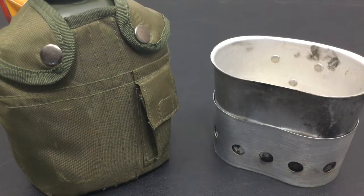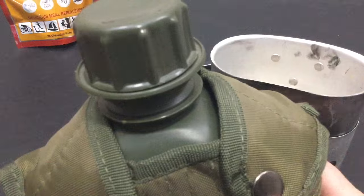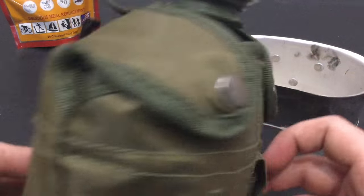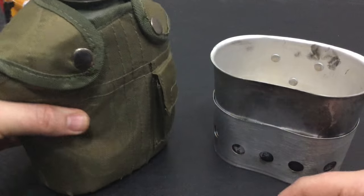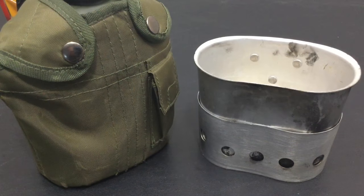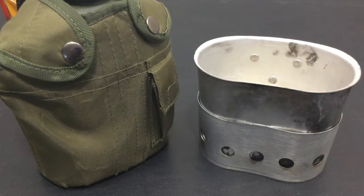Next up we have the Rothko Canteen Cup Stove Kit, and this thing is awesome. It uses the military canteen that I had when I was in basic. It comes with the webbing strap so you can hook it to your pack or a belt, and it comes with the cup and a stove. What I like about this is it gives you a really nice compact kit for only about $12.